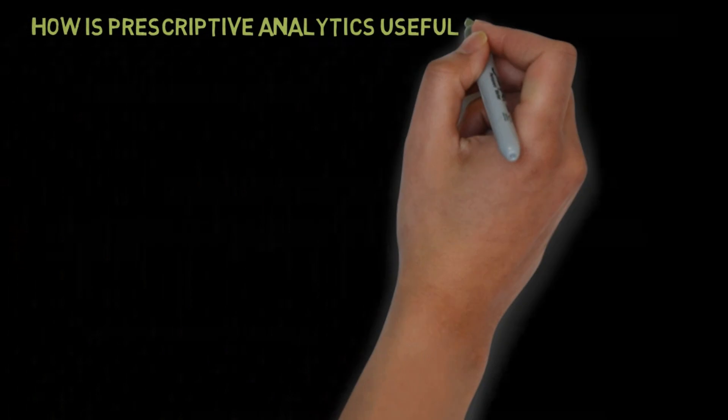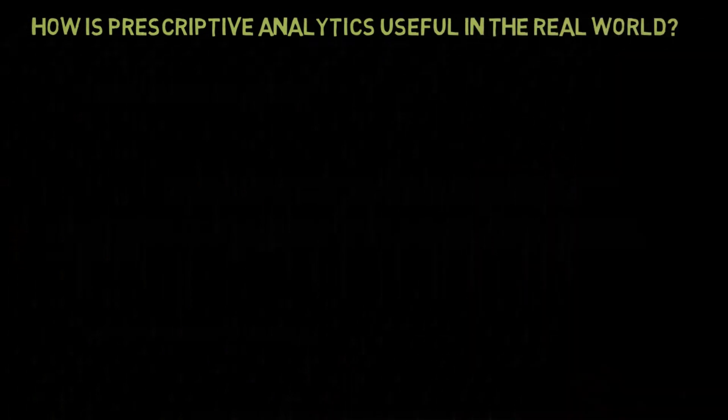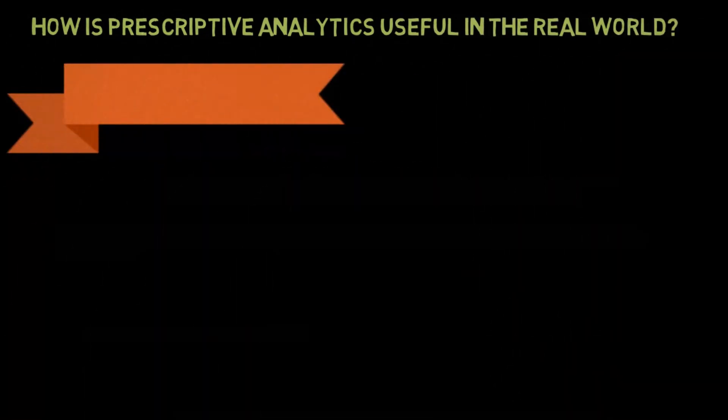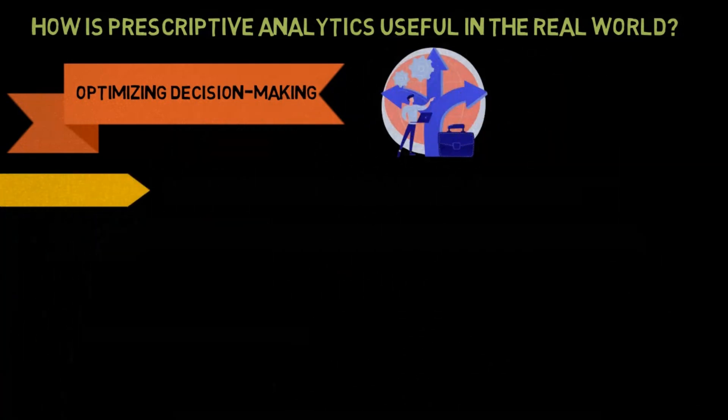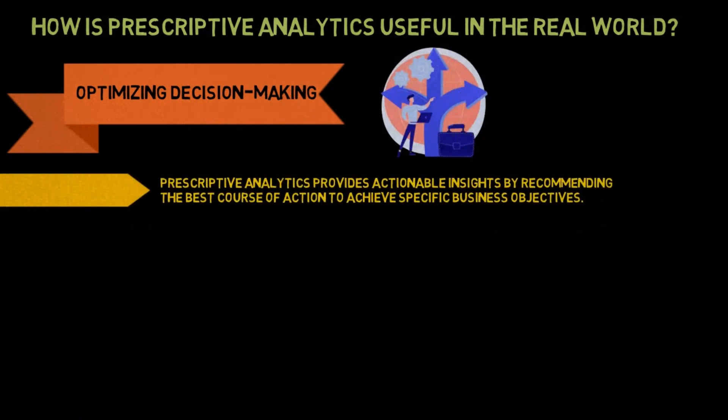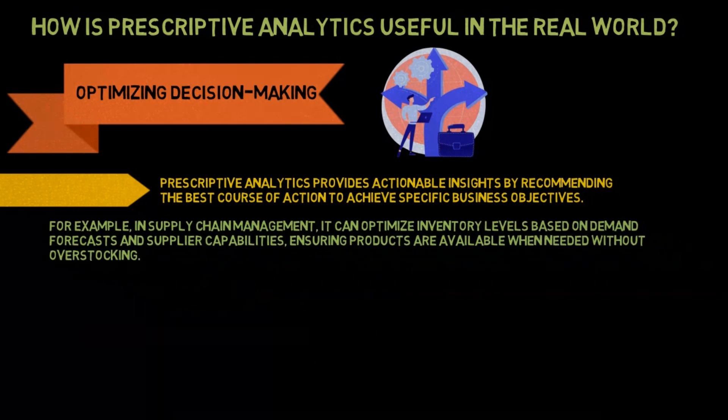How is prescriptive analytics useful in the real world? Optimizing decision-making: prescriptive analytics provides actionable insights by recommending the best course of action to achieve specific business objectives. For example, in supply chain management, it can optimize inventory levels based on demand forecasts and supplier capabilities, ensuring products are available when needed without overstocking.